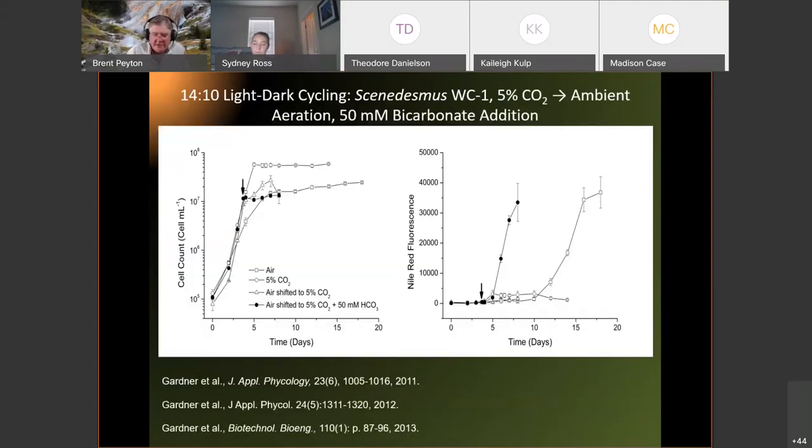We also found that under normal conditions it takes about two weeks to produce a high amount of lipids from these algae. But if we hit them with a little baking soda at just the right time, we can produce the same amount of lipids in half the time. We actually patented that a few years ago and published a number of papers on the effect of sodium bicarbonate on growing algae and producing high-value products. That application came directly from Yellowstone studies.